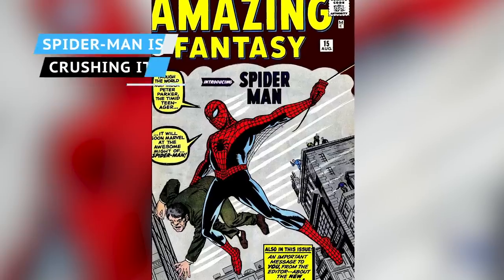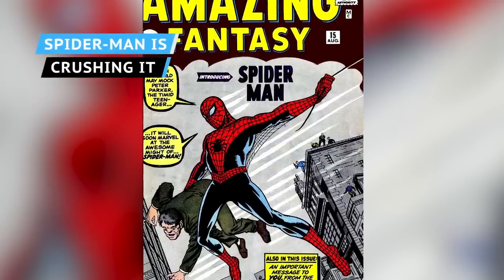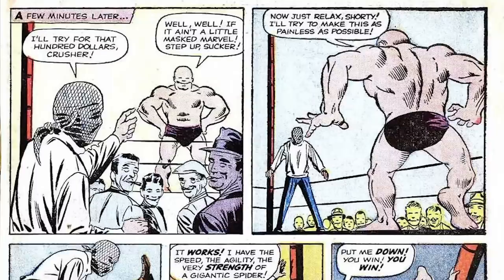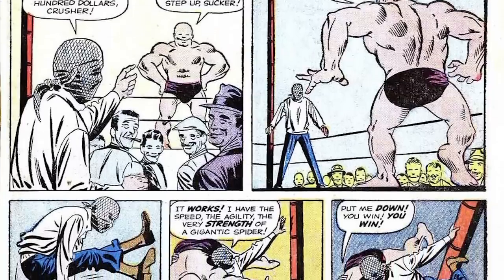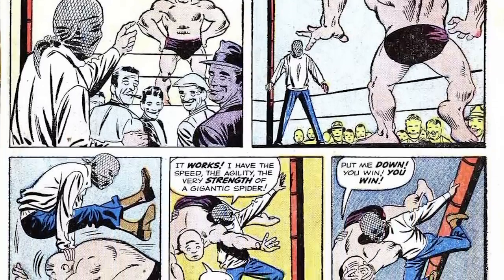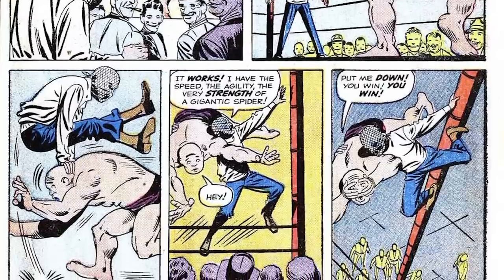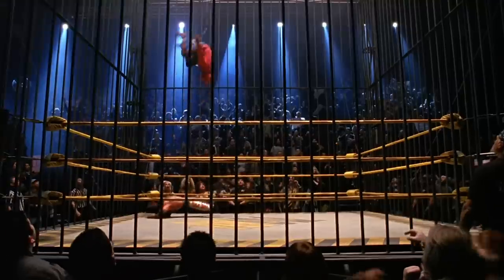To test his newfound powers in his 1962 Amazing Fantasy No. 15 debut, Peter Parker takes on a muscle-bound wrestler named Crusher Hogan, who promises $100 to anyone who can stay in the ring with him for three minutes. Our Spider-Man in the making, of course, easily bests Hogan. And variations on this origin story have popped up several times since.